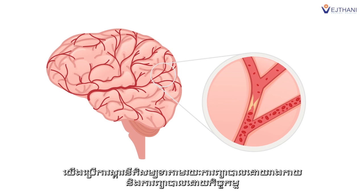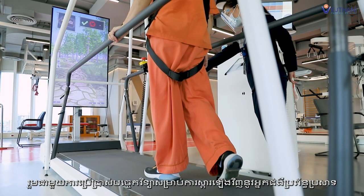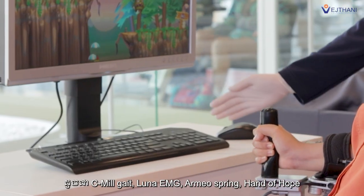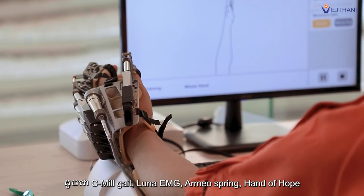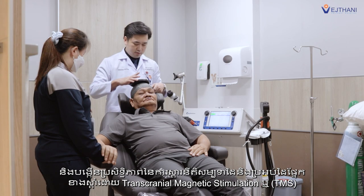We used rehabilitation through physical therapy and occupational therapy, including technology for rehabilitation of neurologic patients such as CWT, Lunar EMG, Amiospring, and Hand Ocho, and increased the intensity of rehabilitation.